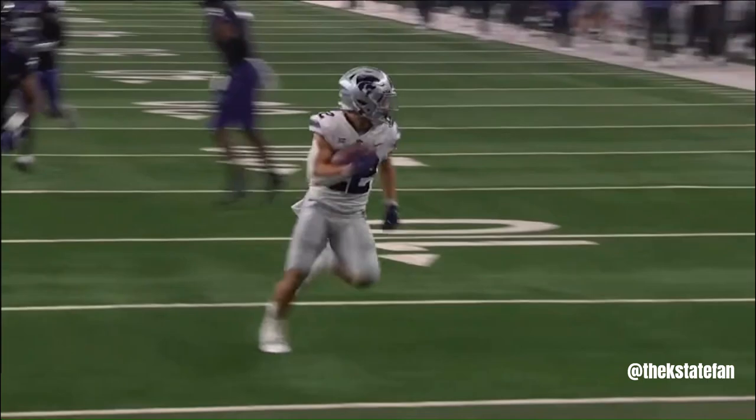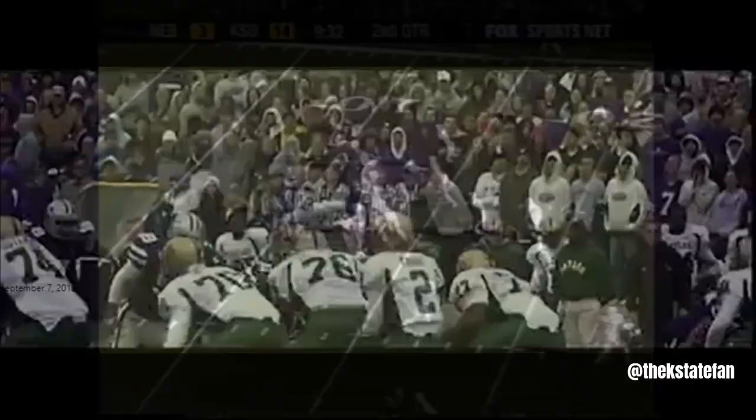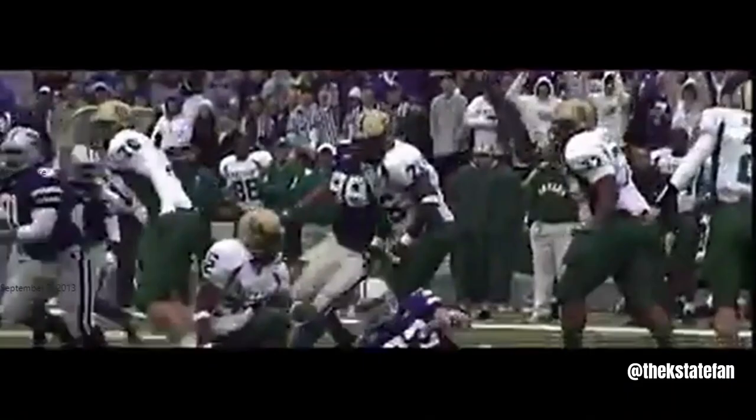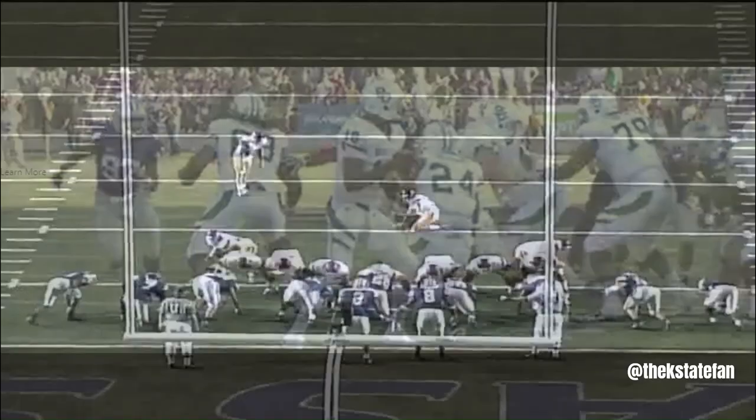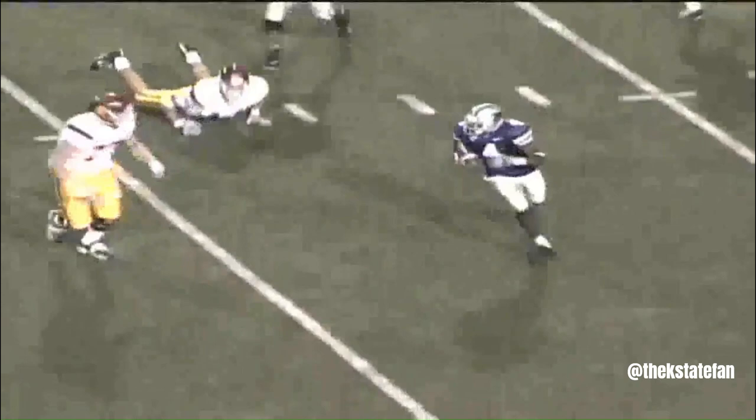From the shotgun, looking, pumps, now throws — nice crossing route, Terry at the 5, leaps — touchdown! The ball batted down at the line of scrimmage by the Wildcats. Scott Edmonds with just 32 seconds to go in the half — the kick is blocked! Kansas State blocked it, Newman picks it up at the 10, at the 20, now at the 30, still on his feet across the field, at midfield, to the 40, to the 30 — Newman to the 20, he is going to score!